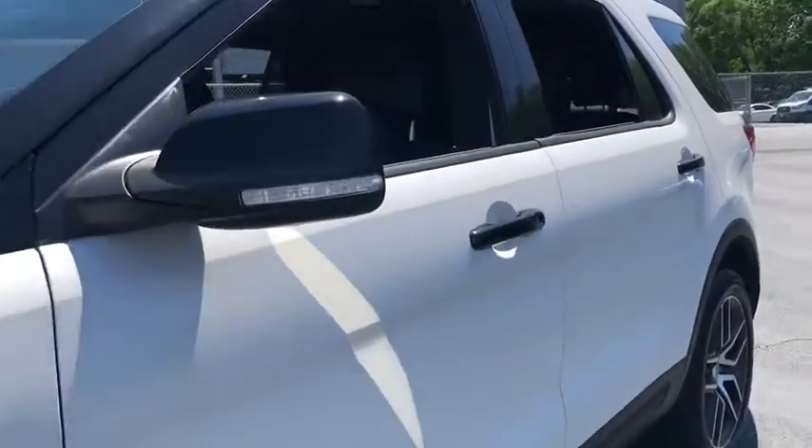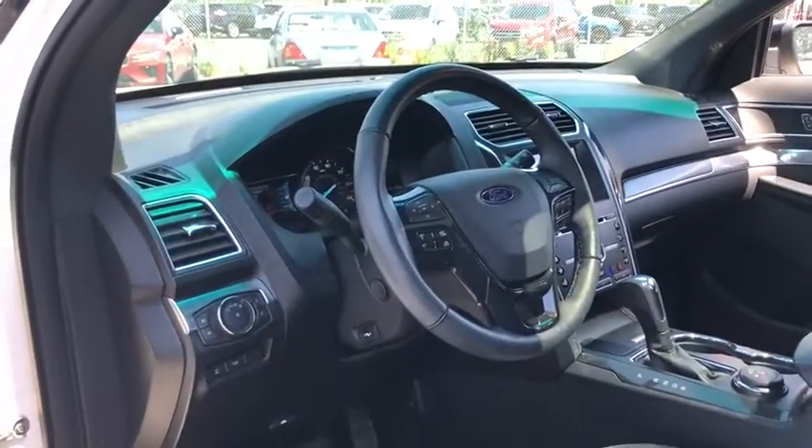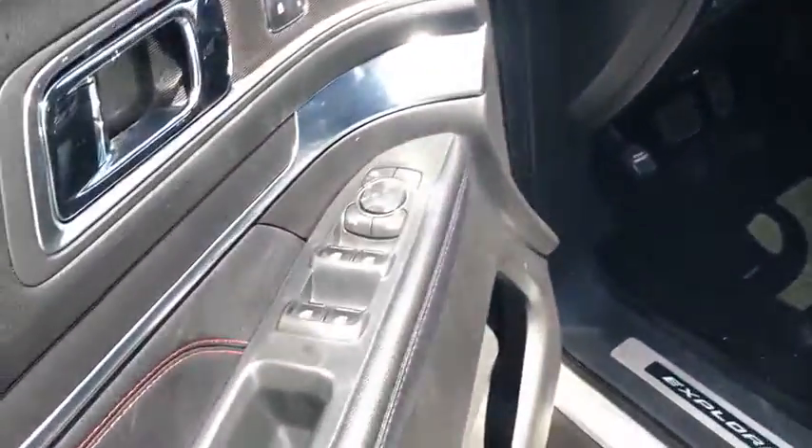Power liftgate, power passenger seat, navigation system, traction control, dual airbags, leather-wrapped steering wheel, power steering, alloy wheels, four-wheel disc brakes, universal garage door opener.